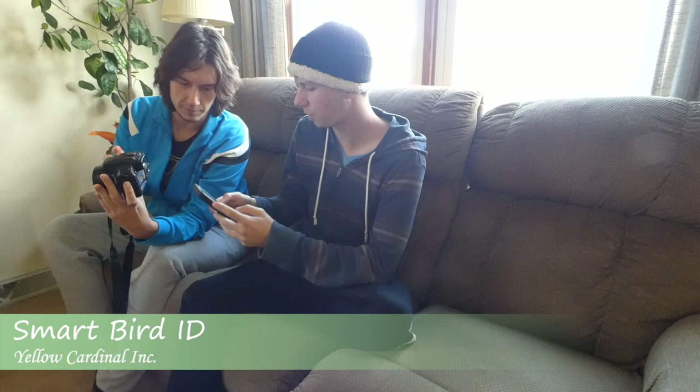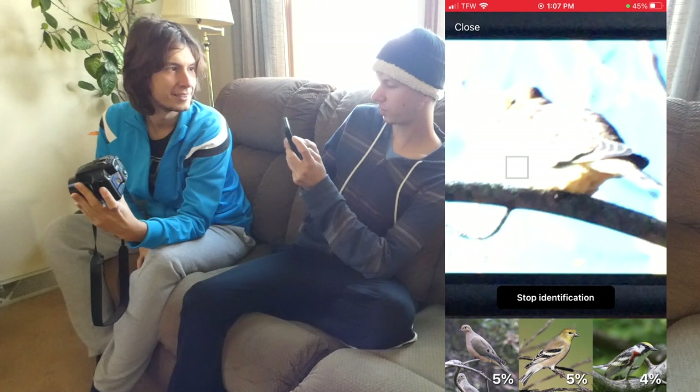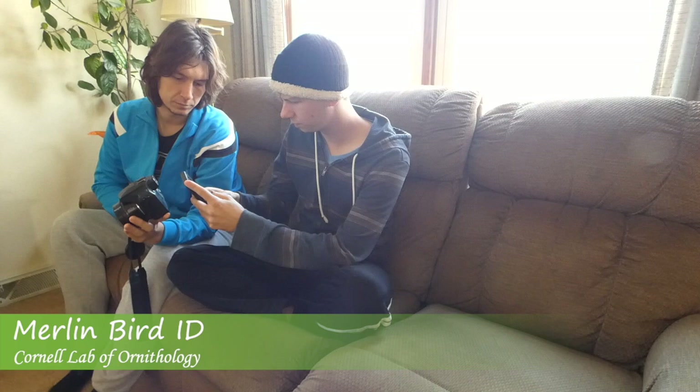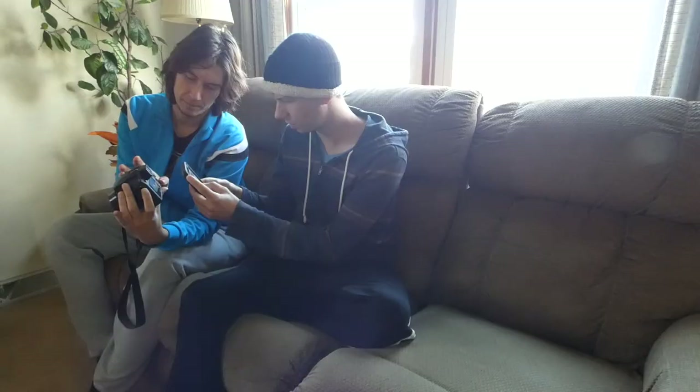Smart Bird ID - 21% Morning Dove and also Blackburnian Warbler. It's having trouble focusing. Picture Bird - that's actually the closest that app's been so far to anything. Morning Dove. Merlin - that's pretty solid.